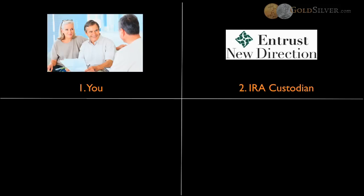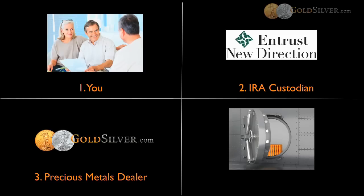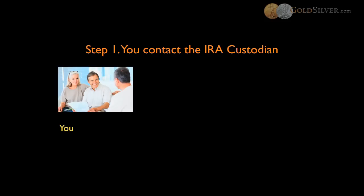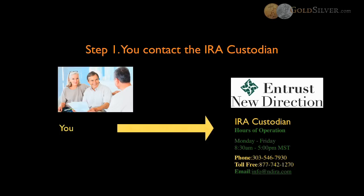You will want to practically begin to liquidate your existing retirement account if you decide to move forward with this. Step one is to contact the IRA custodian. In this example, we are highlighting Entrust New Direction as the IRA custodian. Please know that GoldSilver.com offers four physical metal IRA custodians you can choose from. The IRA custodian will help you with any IRA-related questions, provide the proper forms you need to get the ball moving, and help you obtain a new IRA account number and fund that account. Once the funds in this account are ready, you can proceed to step two.